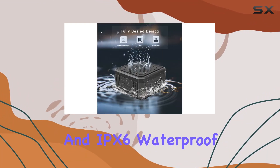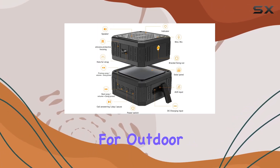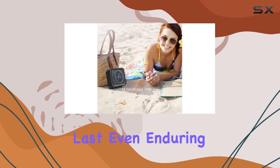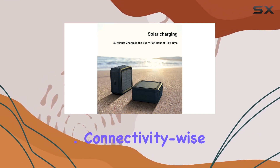Its rugged design and IPX6 waterproof, shockproof, and dustproof features make it perfect for outdoor activities like camping, cycling, or beach trips. It's built to last, even enduring drops from high places while maintaining its performance.